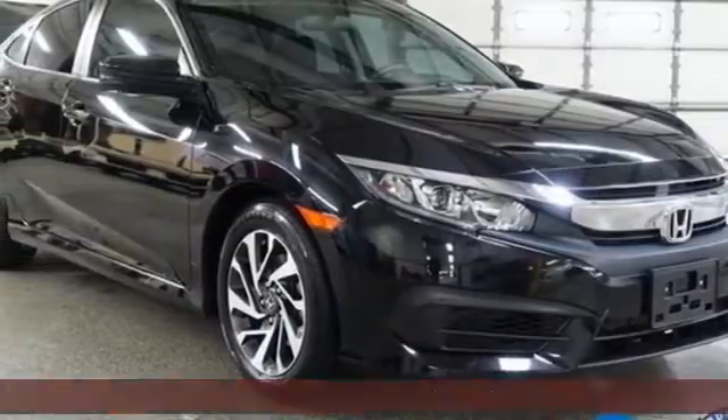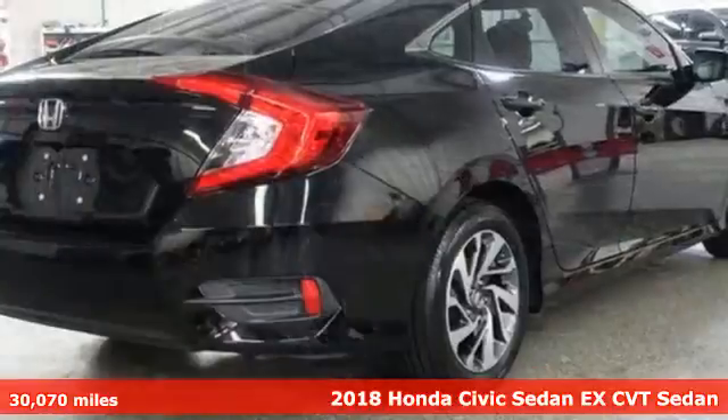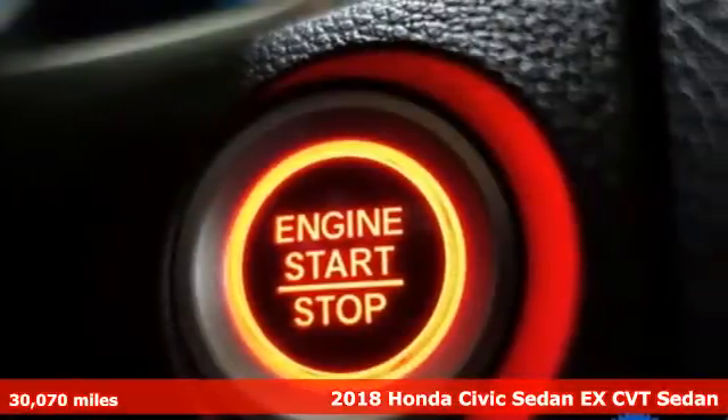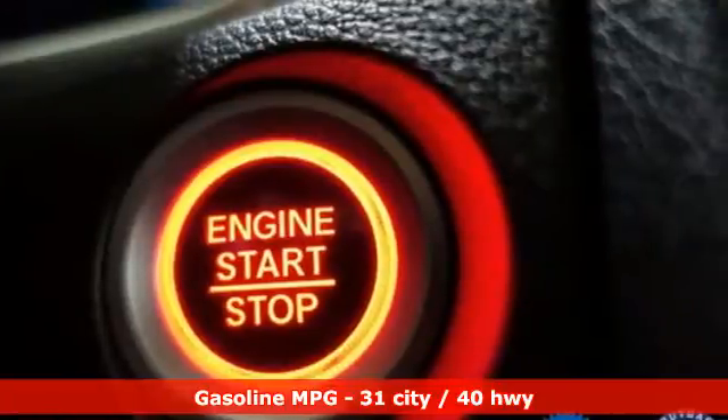Here's a 2018 Honda Civic Sedan. The energetic Civic makes the destination less important than the journey. You'll look forward to every drive with features like these.